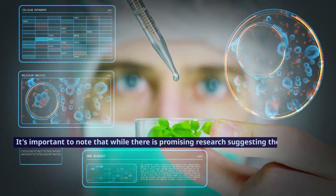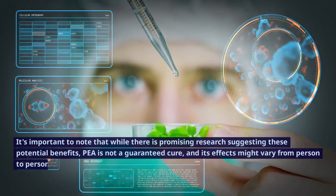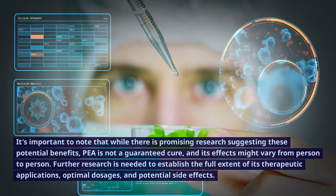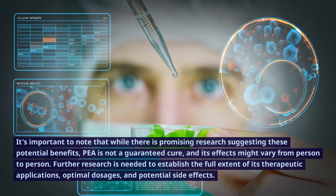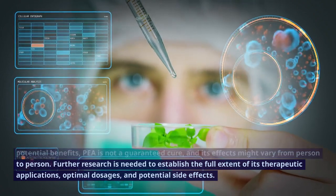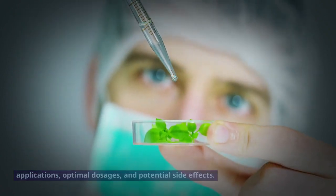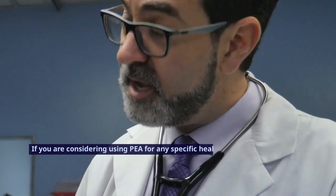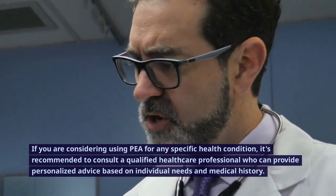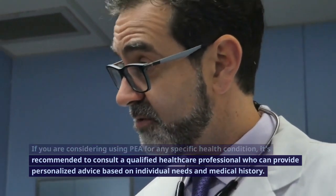It's important to note that while there is promising research suggesting these potential benefits, P is not a guaranteed cure, and its effects might vary from person to person. Further research is needed to establish the full extent of its therapeutic applications, optimal dosages, and potential side effects. If you are considering using P for any specific health condition, it's recommended to consult a qualified healthcare professional who can provide personalized advice based on individual needs and medical history.